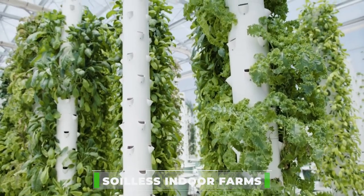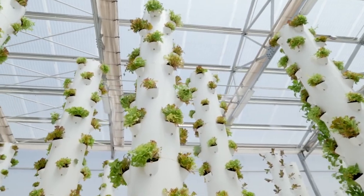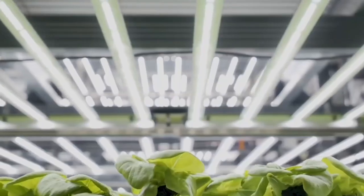As soilless indoor farms become more of a popular strategy for combating food insecurity, one academic has a plan to take vertical farming to new heights in China's megacities — the farm scraper.